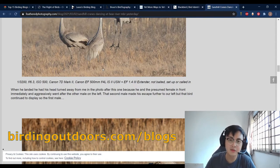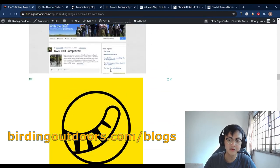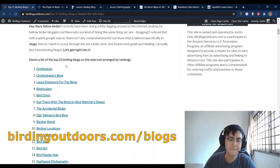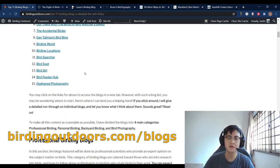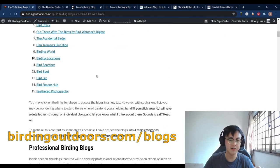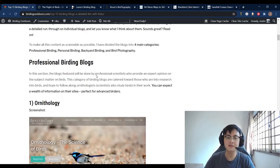By the way, go to birdingoutdoors.com/blogs to find a complete list of 15 blogs that I recommend, other than these six. On this website I actually have 15 different birding blogs that you can check out — it's not just the six I've covered in this video. I really recommend you go check this out as a beginner. That's it for today — thanks for watching and goodbye!